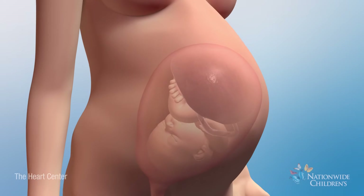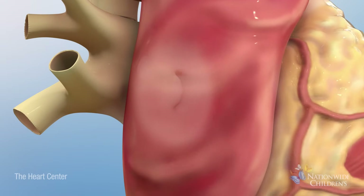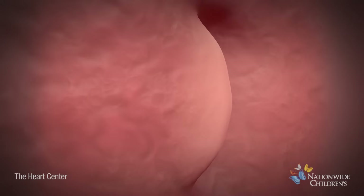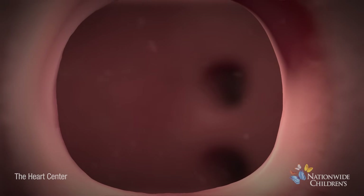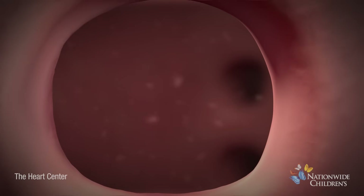Before birth, it is normal to have an opening called the patent foramen ovale in this wall. This opening usually closes shortly after birth. Sometimes the wall between the chambers doesn't develop completely. As a result, an abnormal hole called an atrial septal defect is left in the middle of the wall.